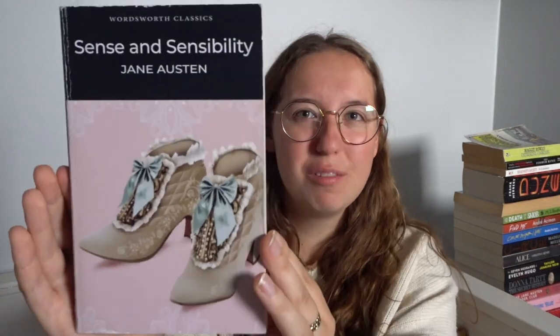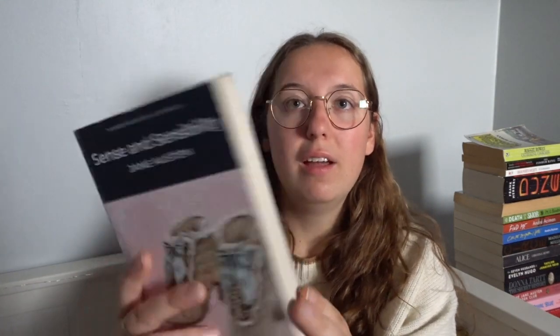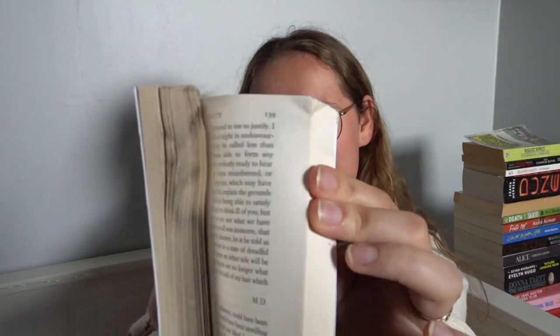And then the last one I have in this edition is Sense and Sensibility with the little shoes, which are actually very ugly. This is probably my least favorite cover of the Jane Austen ones I own. I also took this book with me everywhere and it's completely destroyed — there's even water damage on the pages. I had it in my tote bag and suddenly it started pouring rain. But that's why we love the Wordsworth editions: they cost you nothing so it doesn't matter if they get damaged.